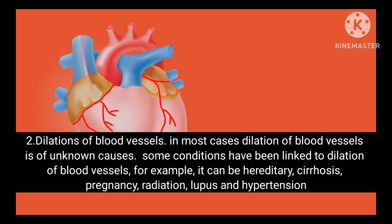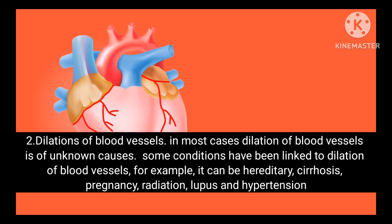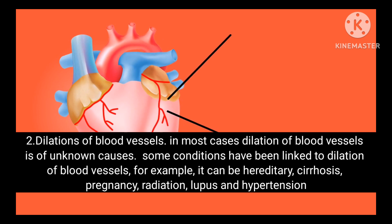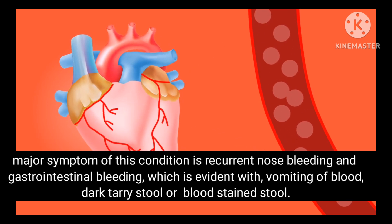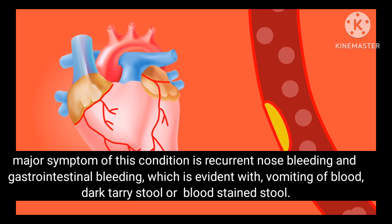Condition 2: Dilation of blood vessels. In most cases, dilation of blood vessels is of unknown cause. Some linked conditions include hereditary factors, cirrhosis, pregnancy, radiation, lupus and hypertension. The major symptoms are recurrent nosebleeds and gastrointestinal bleeding, which can be evident with vomiting of blood, dark tarry stool or blood-stained stool.